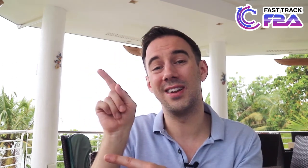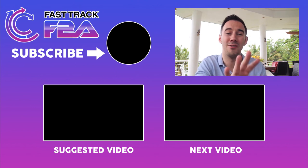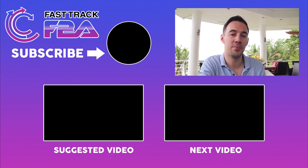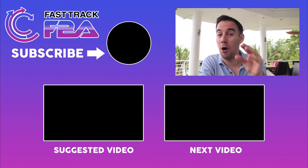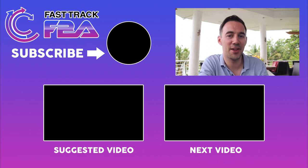If you like this content and want to see more, be sure to click subscribe so you get notified the moment I release a new video. That's me, Thomas Parkinson, here in Andar, Bohol, just south of Cebu in the Philippines, from Fast Trek FBA. Thank you very much.